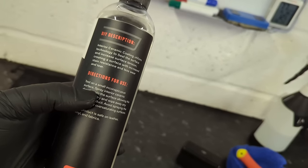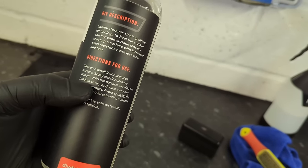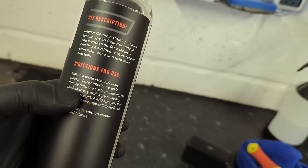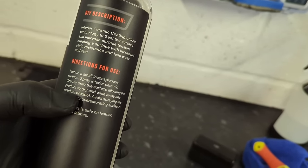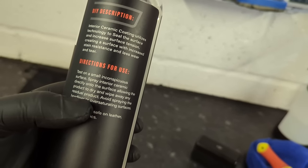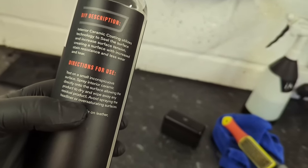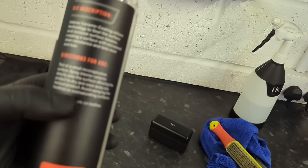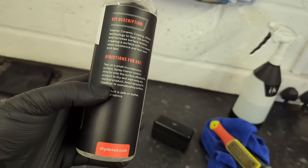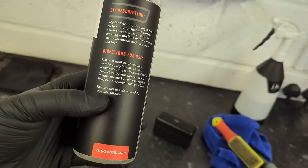Directions for use: test on a small inconspicuous surface — I'm so glad they've got that in there because it's so important. Spray interior ceramic directly onto the surface, allowing the product to dry and then wipe away any residual product. So spray on, let dry, wipe off. Avoid spraying the headliner or oversaturating surfaces. They're giving you one surface you shouldn't spray this on — just headliner. Why headliner? It's the only thing I can't use it on. We'll come back to that in a second.